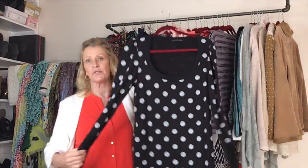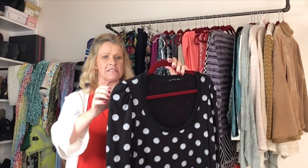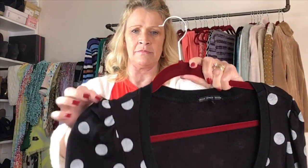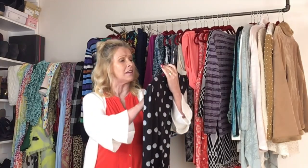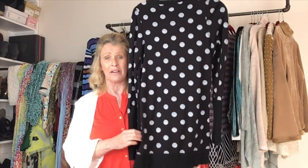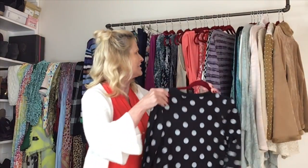This piece is Urban Outfitters, Truly Madly Deeply — of course I was drawn to it because of the polka dots. It does have a bit of a puff sleeve, a deep scoop neck, and it is tunic length. This one is a size medium. It's not quite springtime, but it's in perfect condition so I really didn't want to leave it behind. I love a good sleeve.